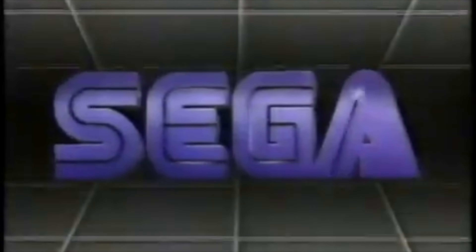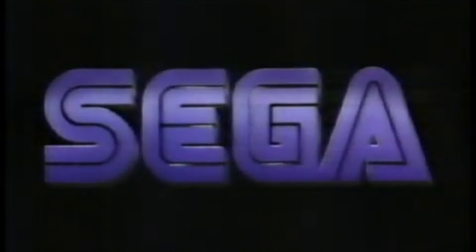SEGA CHALLENGES YOU WITH THE ULTIMATE VIDEO GAME, THE SEGA MASTER SYSTEM.